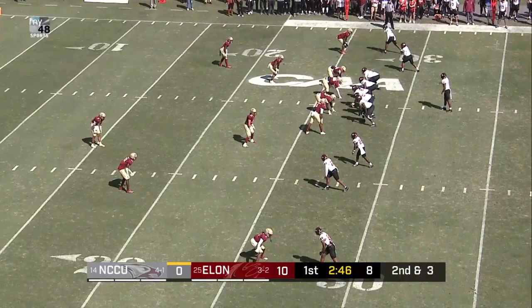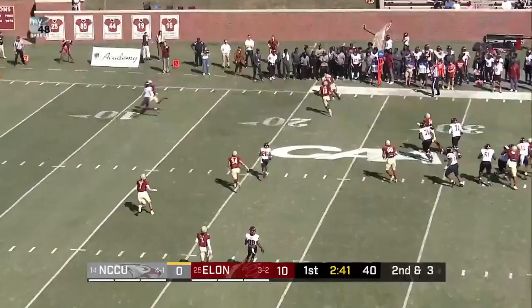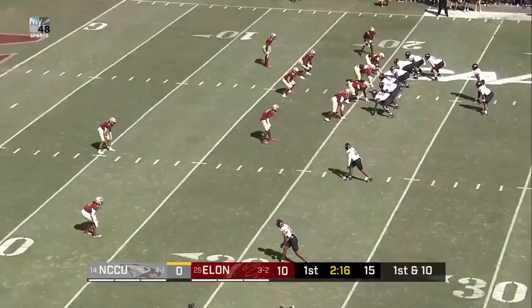Empty backfield for Central on second down and short. Snap. Richard, quick fire out. Pass caught. That's Collier. That'll be in the quarter.